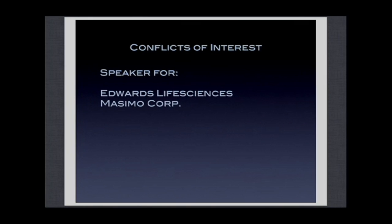These are my conflicts of interest. I'm a speaker for these companies and I have some grants and funding that I'm presenting here on this slide.